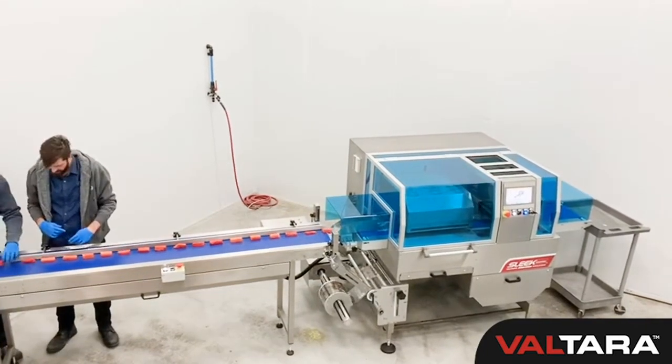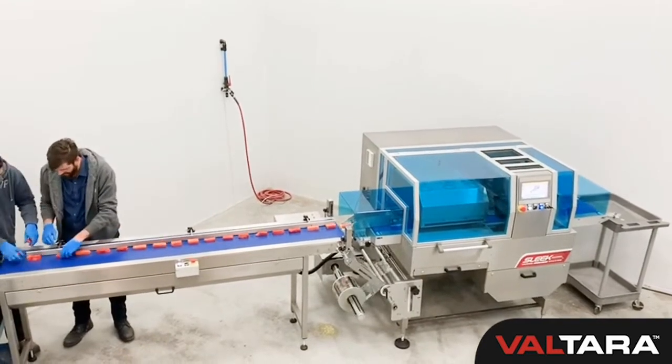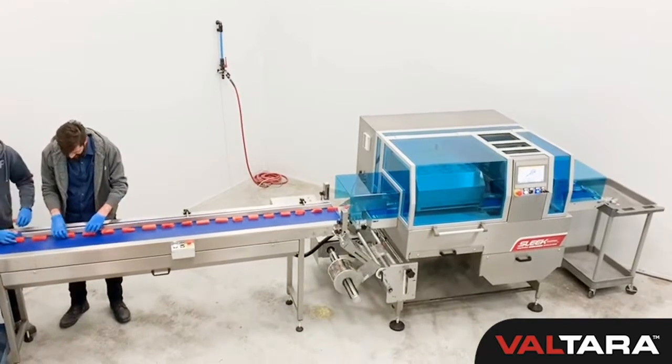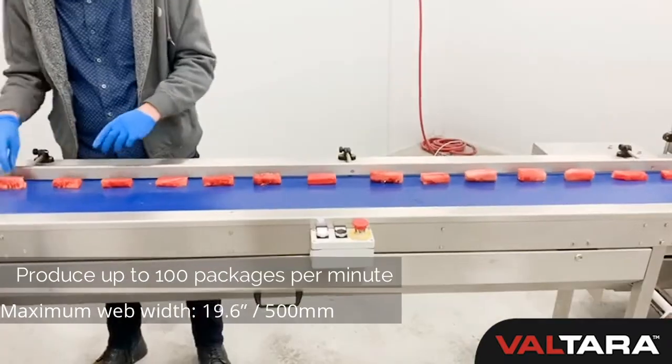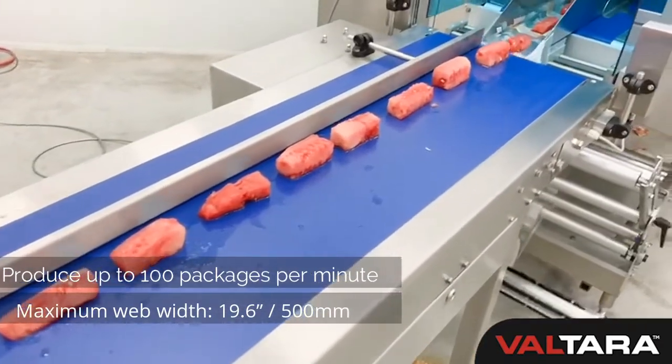Our high-performance, sleek wrapper inverted, servo-driven horizontal flow wrapping machine is designed with reliability, simplicity, and serviceability. It is built for a 24/7 environment and can produce up to 100 packages per minute with a maximum web width of 19.6 inches or 500 millimeters.